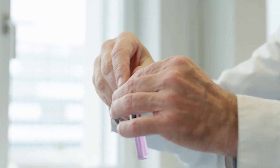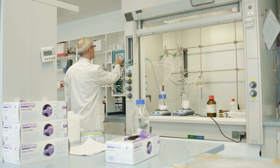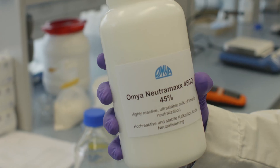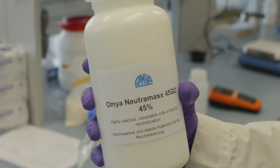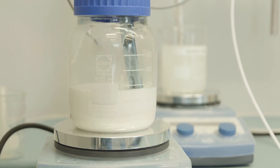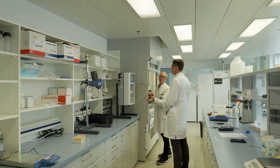For that, you have to increase the pH above 8, maybe 8.5 or 9. For this neutralization or precipitation, we use our product Omia Nutramax, which instantly adjusts the pH to the target range. There's no overshoot, there's no overconsumption. And thereby, we can decrease the amount of hydroxide sludge that has to go to disposal.